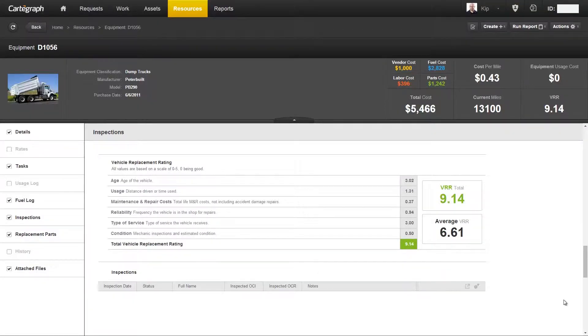It's broken out into six categories. Each one of the categories is given a zero to five rating — zero being good, five being the worst. And we'll start here with the first one.